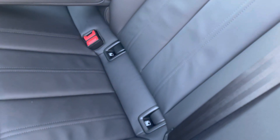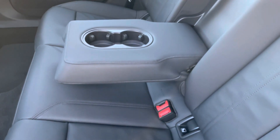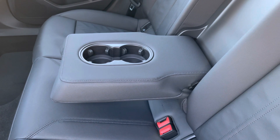The ISOFIX points ensure your child seats will stay secure on the move. If there's no middle-seat passenger, there's also a fold-down armrest with two inbuilt cup holders — perfect for those long road trips, which we should be able to do in this car with ease.